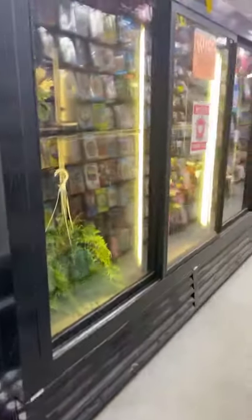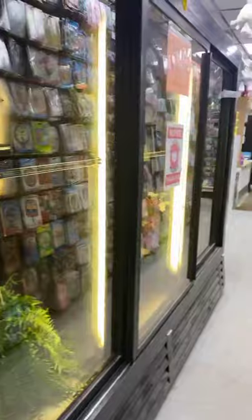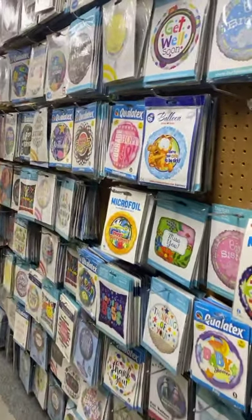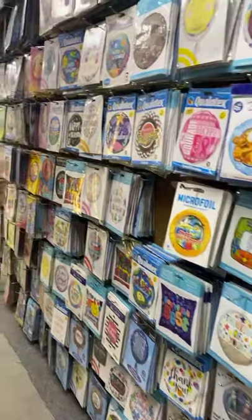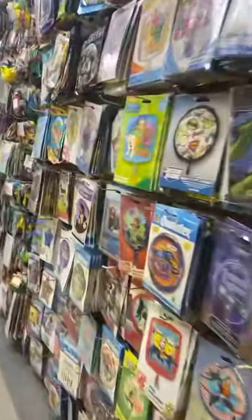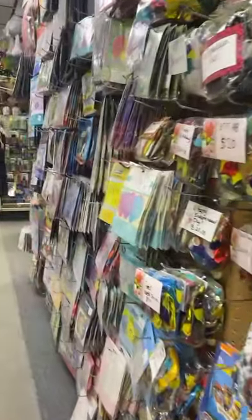We also have fresh flowers, and that forever changes — it never stays the same — but that's our cooler for fresh flowers. We also have a whole variety of balloons that we blow up: mylars and latex, all different kinds for birthday parties and such. You can pretty much pick whatever character you'd like.